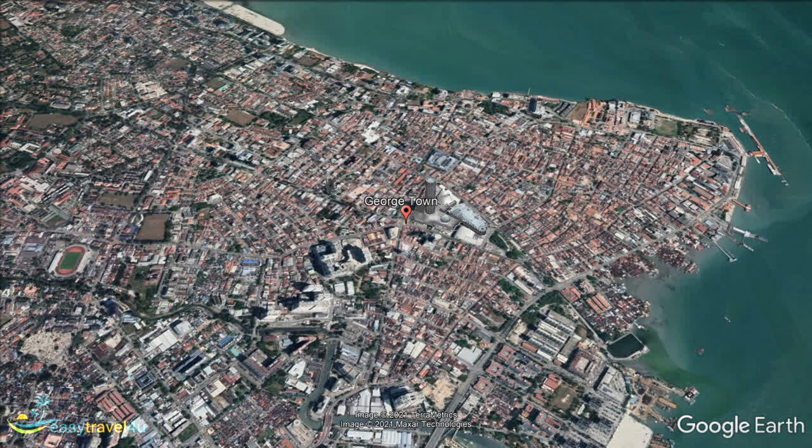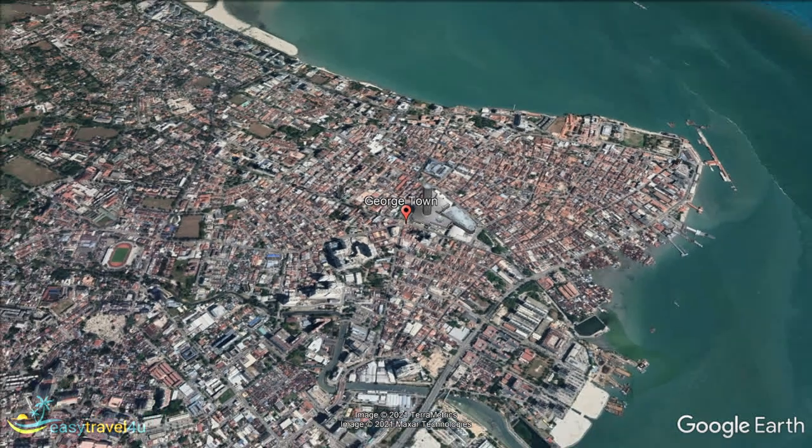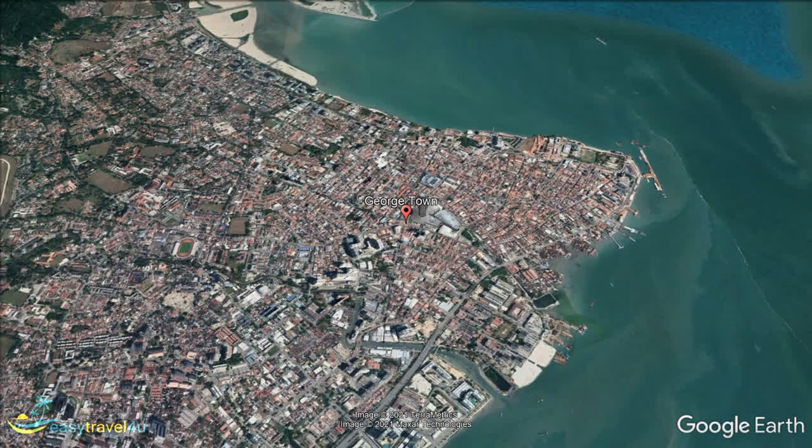You have Fort Cornwallis, an 18th century British fort, built by the infamous East India Trading Company. There is the Penang State Museum, a museum and art gallery built in the early 19th century, which displays the history, art and culture of the region. Then there is the collection of famous buildings, like the Cheung Fat Si Mansion, the Eastern and Oriental Hotel, Penang City Hall and a number of others in the central business district.